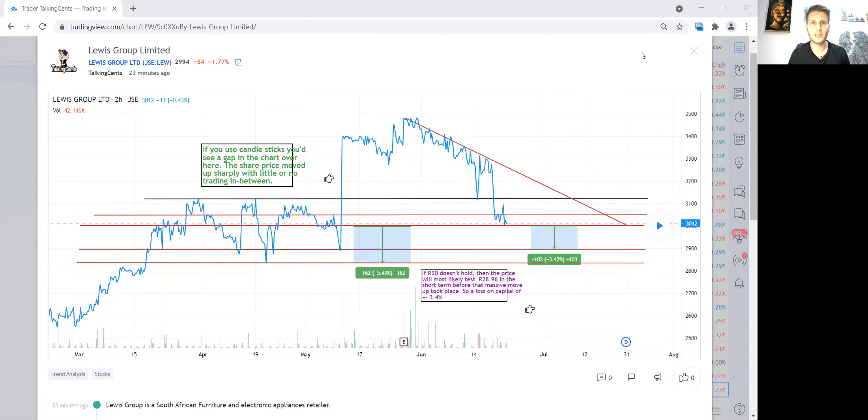Hey guys, welcome to my channel. If you haven't yet subscribed, please hit that subscribe button. I want to show you a trade that I've just done. I can't guarantee it's going to make money, but I'd like to share it with you. This is not financial advice — you can use this for your own research, but always remember to consult with professionals before making any investment or trading decisions.